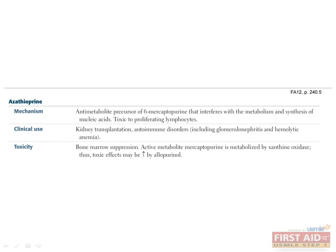Azathioprine exerts its effects through toxicity to proliferating lymphocytes. This medication is an anti-metabolite precursor of 6-mercaptopurine that interferes with the synthesis of nucleic acids. In addition to its uses in kidney transplantation, azathioprine also has some utility in autoimmune disorders. As with most other immunosuppressant medications, use of azathioprine is limited by its toxicity — specifically, you often see bone marrow suppression.